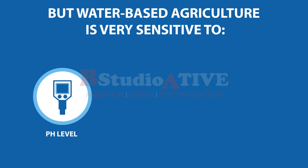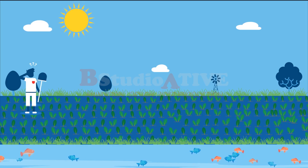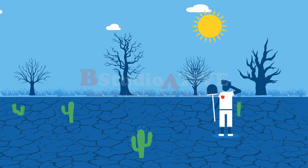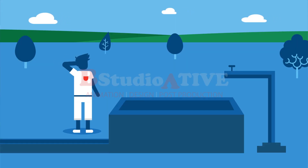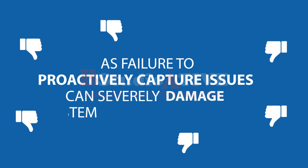Water-based agriculture is very sensitive to pH level, water temperature, and oxygen to nutrient levels. Thus, farm owners deploy human resources to take vital readings every six hours, as failure to proactively capture issues can severely damage the cyclical system.